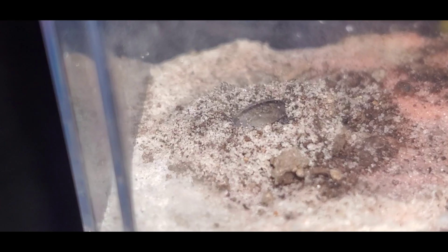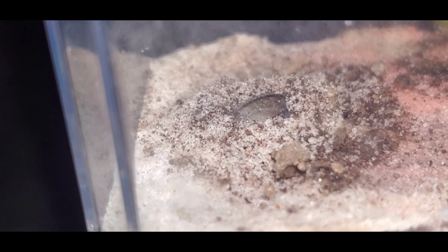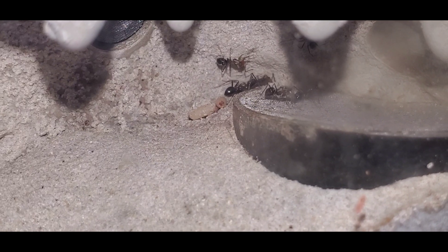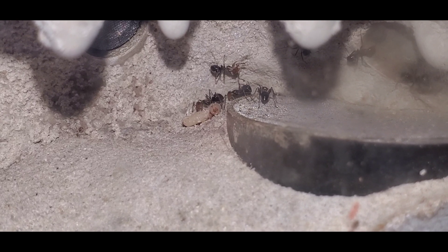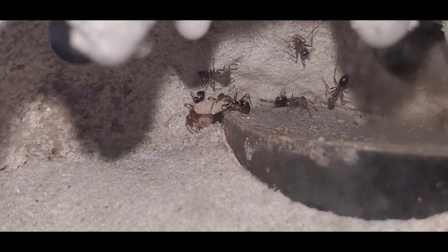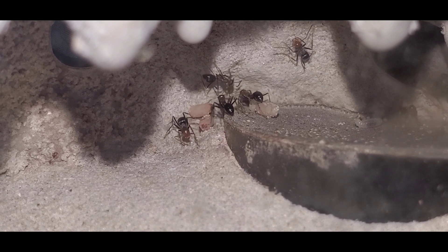And this is the first time I've ever seen this — they actually made a mound around the opening to the outworld. The last honeypot on today's update will be my favorite one, Myrmecocystus mendax. It's hard to tell how well this colony is doing because the queen likes to hide and she likes to hide all the brood with her. But I love the size and the color of these ants compared to the other honeypots.